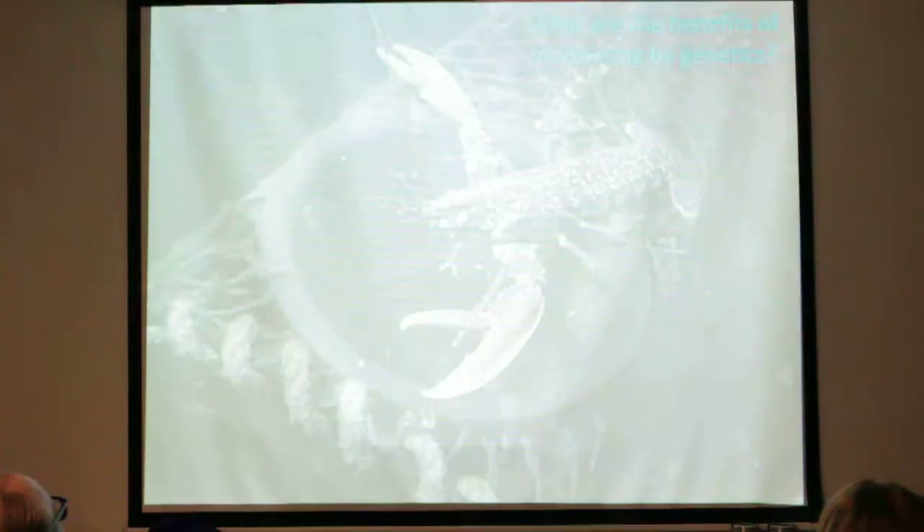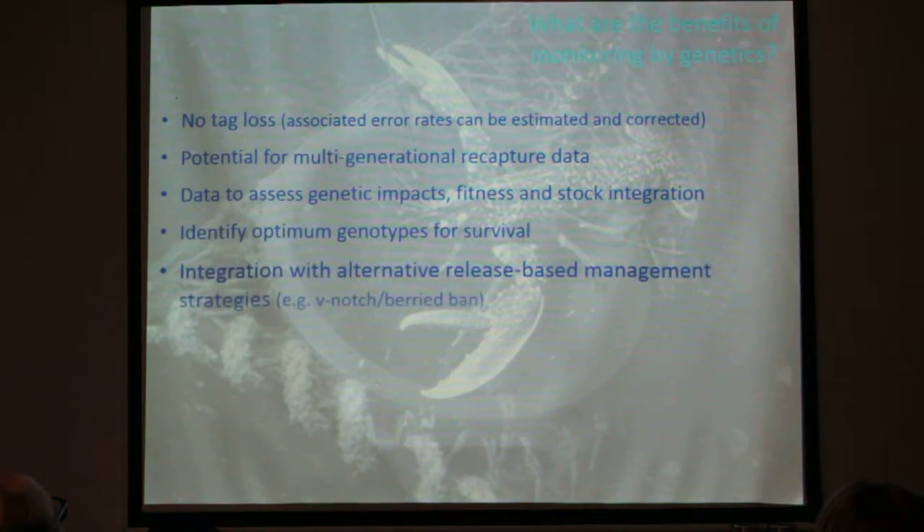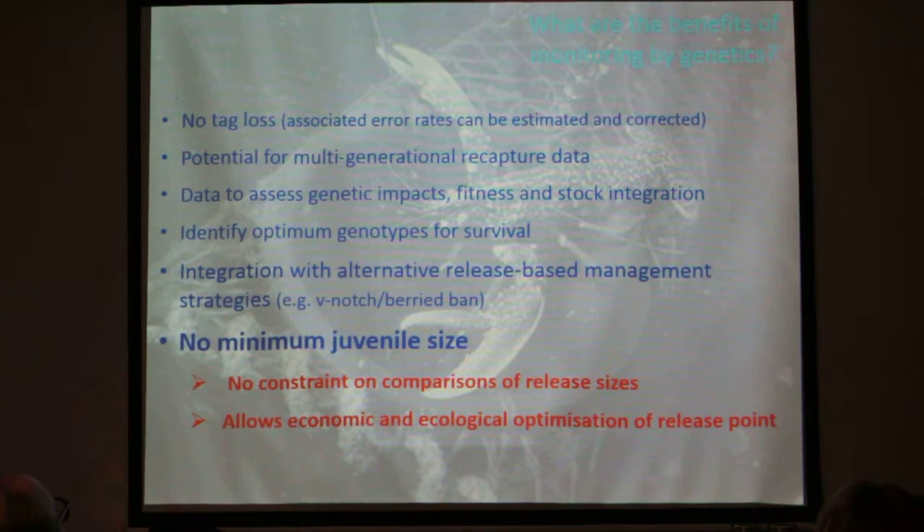The benefits of monitoring via genetics: we don't get tag loss — error rates exist but are small, estimable, and correctable. You get potential for multi-generational recapture data, the ability to assess genetic impacts, fitness, and stock integration — how well wild and hatchery stock are mixing. You can even identify optimum genotypes for survival. Most importantly, it's a method we can integrate with alternative release-based management strategies, comparing it to other fisheries management methods. And crucially, the minimum juvenile size constraint is completely eliminated — we can release at any body size, enabling comparisons to find the most economically and ecologically optimal release point.